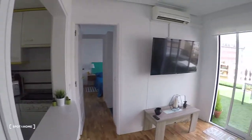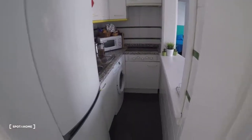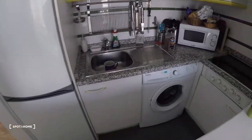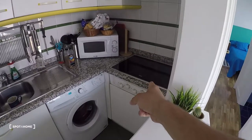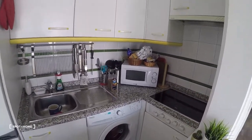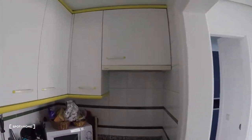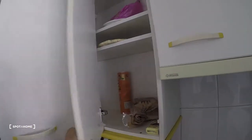Here we have the kitchen. The fridge is over there. You can see the sink, microwave, stove, and a washing machine with drying function. The landlord told me he's going to buy an oven, which is good to know. There are some cabinets with glasses, plates, pots and pans, and more storage space for your food.